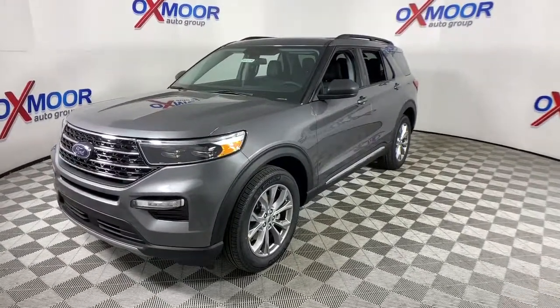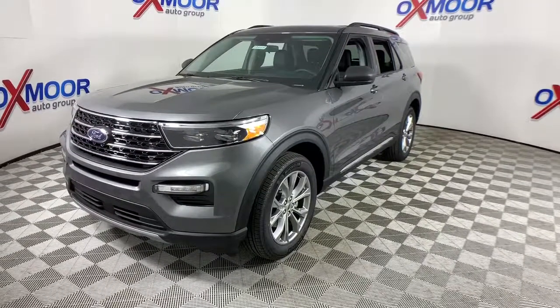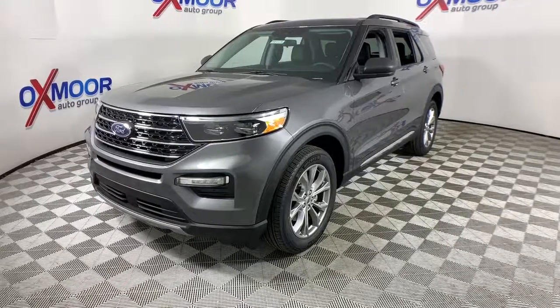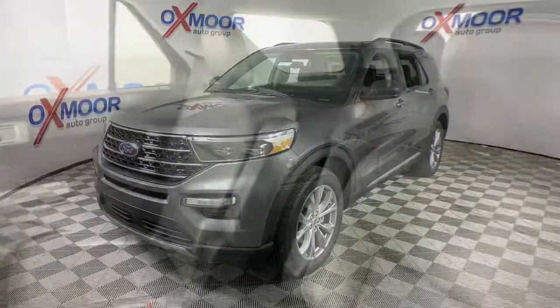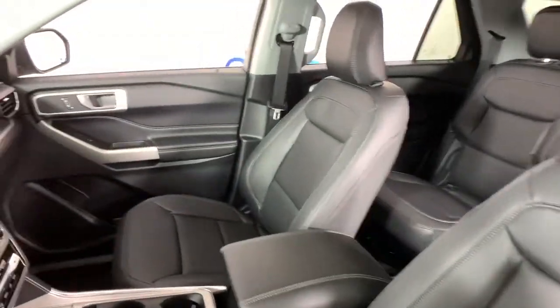These are just some of the great options this vehicle comes with: power liftgate, electronic stability control, aluminum wheels, trip computer, power windows, bucket seats, AM-FM stereo, four-wheel disc brakes, power steering.